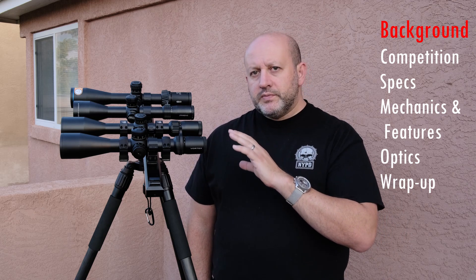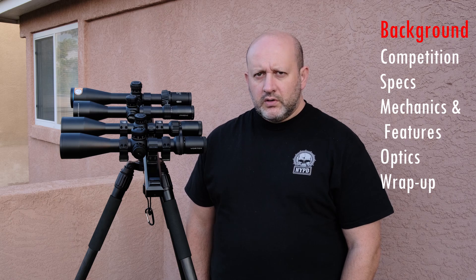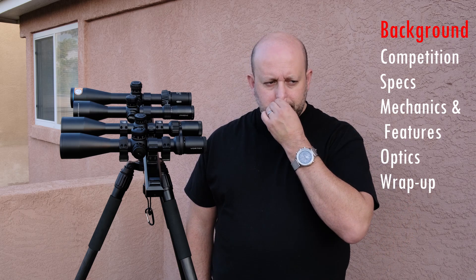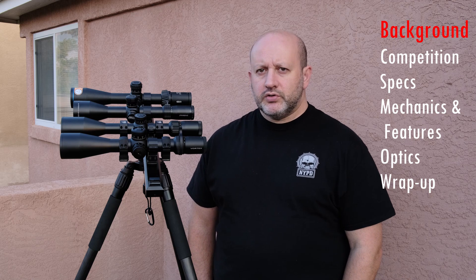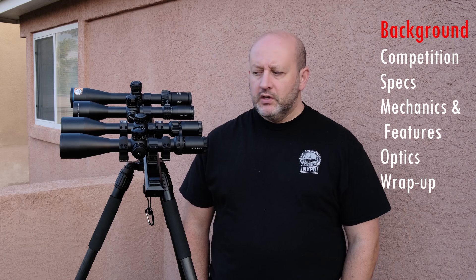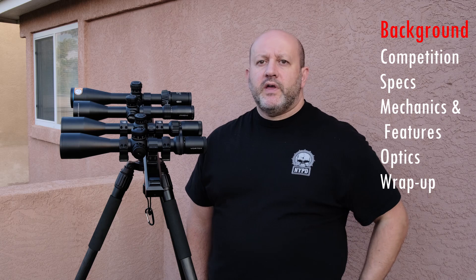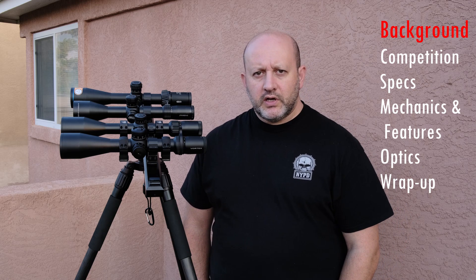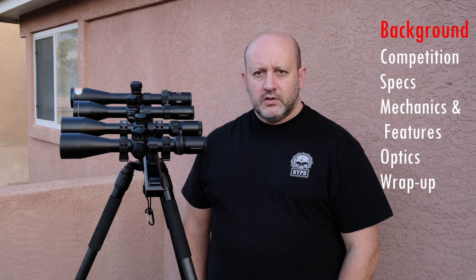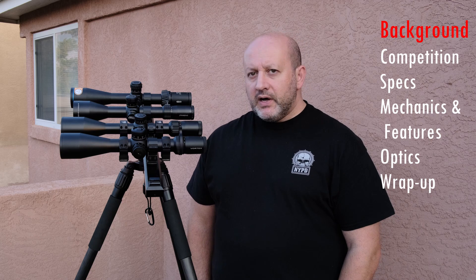Like the rest of the scopes here, this one has a 56mm objective, which has sort of become a de facto standard for the larger end of precision rifle scopes. To really have a good experience with high magnification — all of these scopes top out at either 25 or 30 — you kind of need a large-ish objective lens. Under broad daylight under some conditions you can get away with a smaller objective, but by and large, unless this is going on a fairly lightweight rifle, there's very little downside.